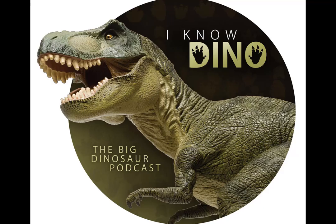Dryosaurus is part of Dryosauridae, which is not to be confused with Dyrosauridae, a family of extinct crocodyliforms. Dryosaurids were primitive iguanodonts, and they lived in the Jurassic and Cretaceous in Africa, Europe, and North America. Iguanodonts were herbivores that lived in the Jurassic and Cretaceous, and they included Camptosaurus, Iguanodon, and Tenontosaurus.